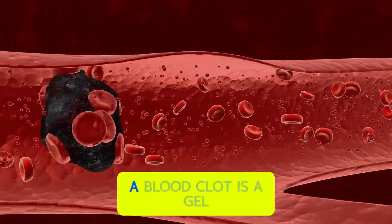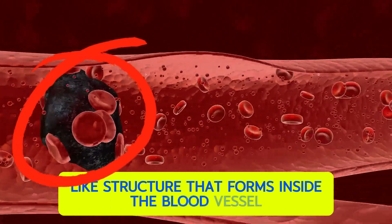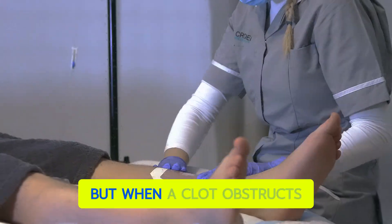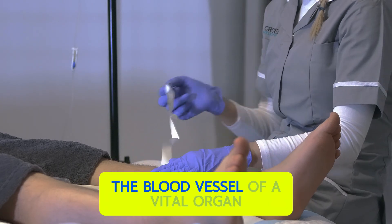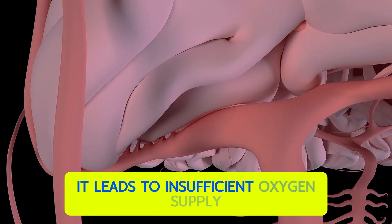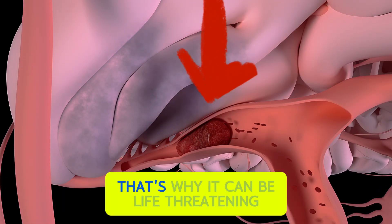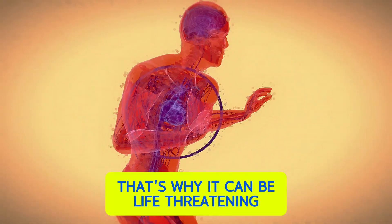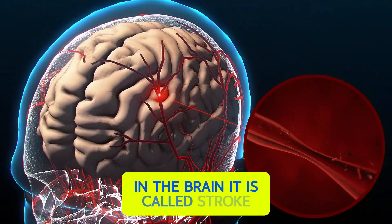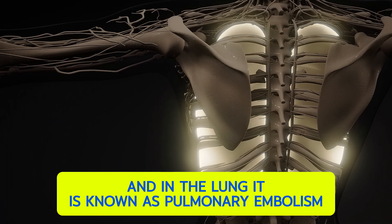A blood clot is a gel-like structure that forms inside a blood vessel. Clots are essential for stopping bleeding, but when a clot obstructs the blood vessel of a vital organ, it leads to insufficient oxygen supply and the organ begins to die. That's why it can be life-threatening. A clot in the heart is called a heart attack, in the brain it is called a stroke, and in the lung it is known as pulmonary embolism.